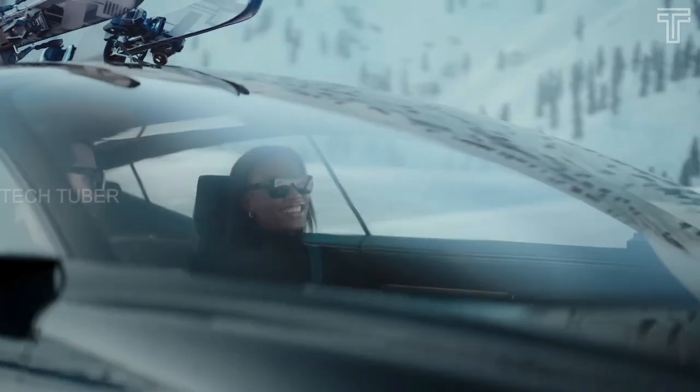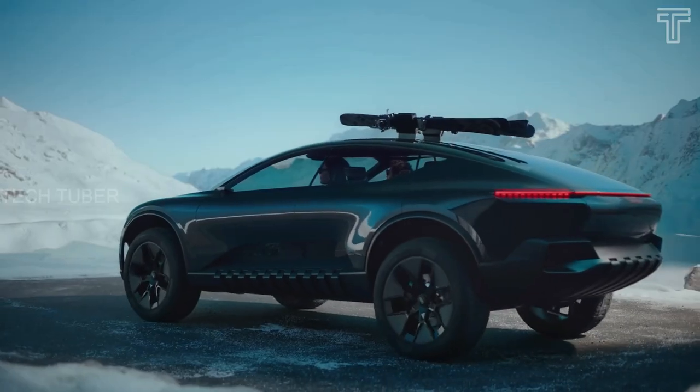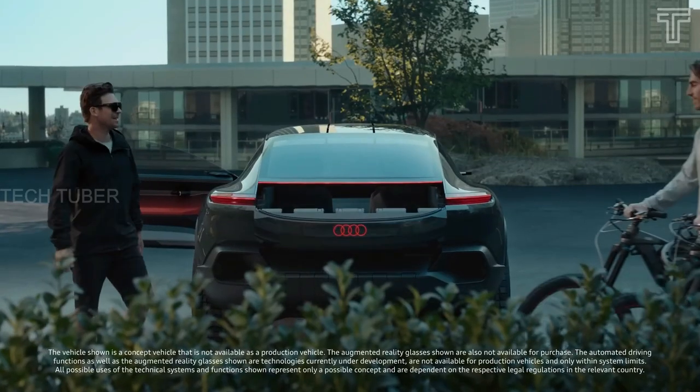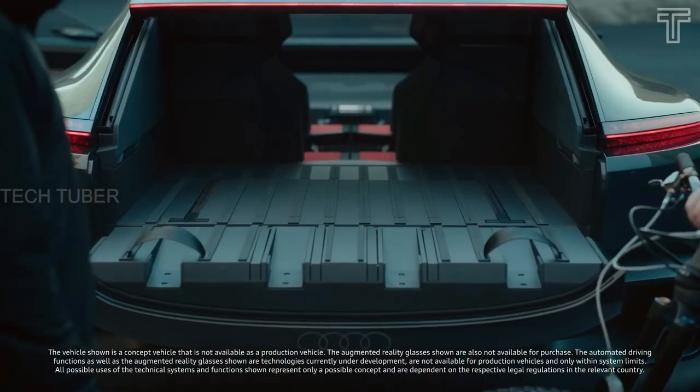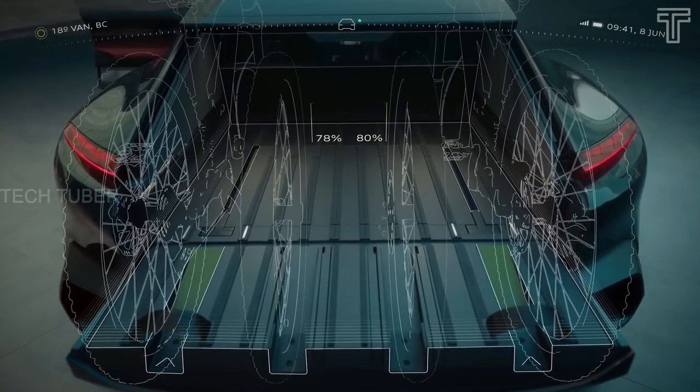There's also a ski rack integrated into the center of the roof structure that sits flush with the roofline. Another cool feature on the Active Sphere is the split tailgate, which sees the rear glass slide upwards to turn the cargo area into an exposed bed for hauling bikes and other gear.